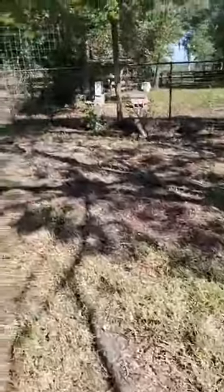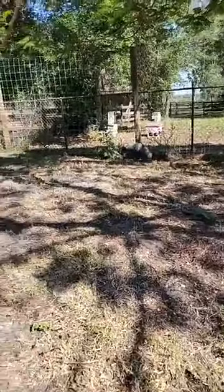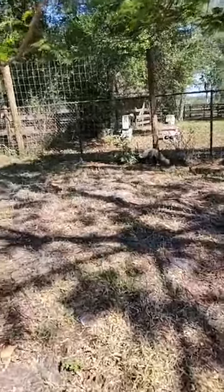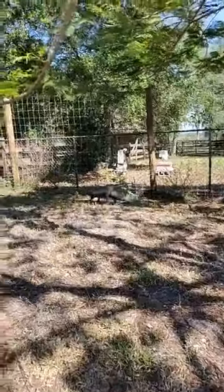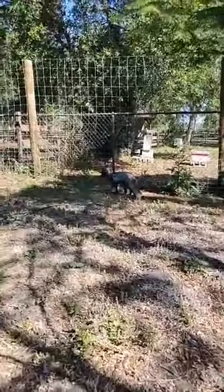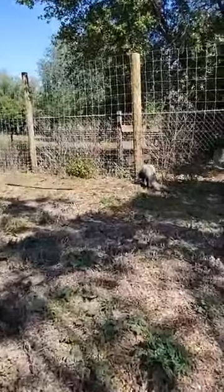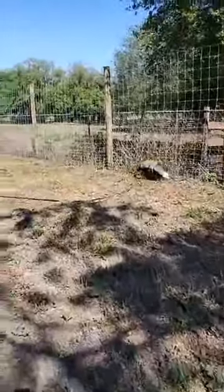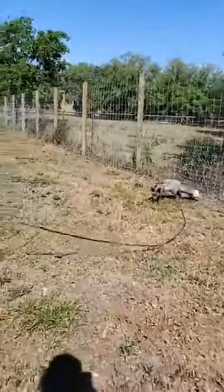Hello everybody, thanks for tuning in this morning for our leisurely stroll with Stormy, our silver fox here at Big Cat Habitat. Throughout this video on the walk we're going to be giving you interesting fox facts. If you have any questions please feel free to ask and we'd be happy to answer them.